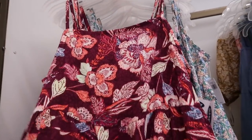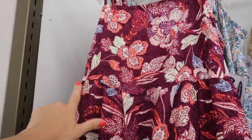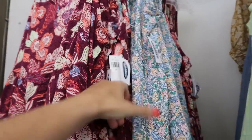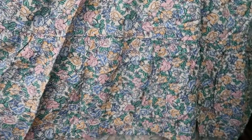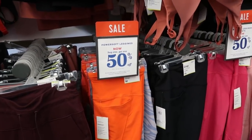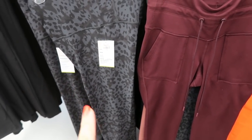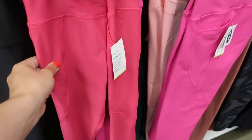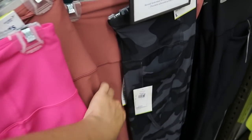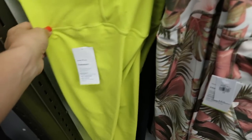This one I don't think we saw — it has tiers all the way down with a seam at the waist, and it also comes in that blue, pink, and gold floral. The leggings are going to be buy one get one 50% off — they're the Power Soft leggings. They come in gray leopard print, that orangey red, black, dark pink, rust, black, lime green — and this Hawaiian print is new.